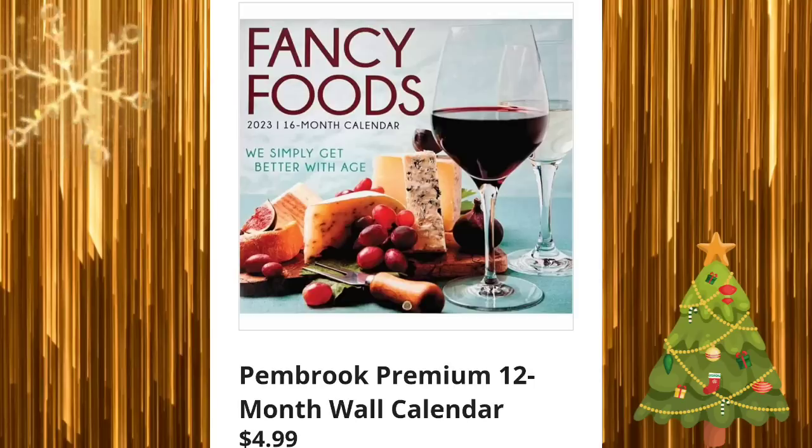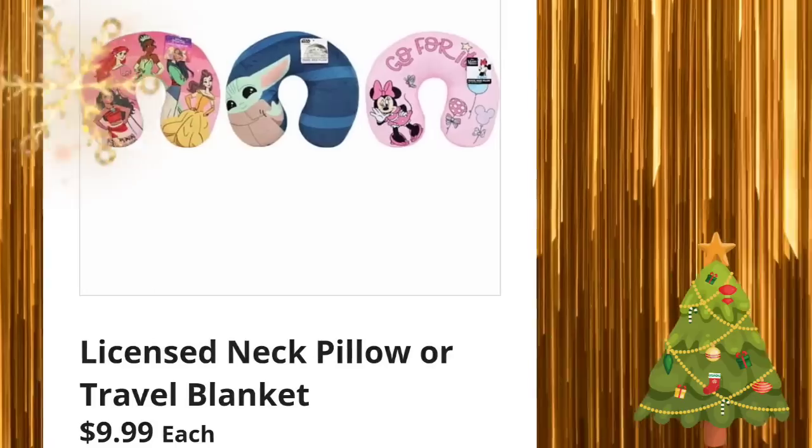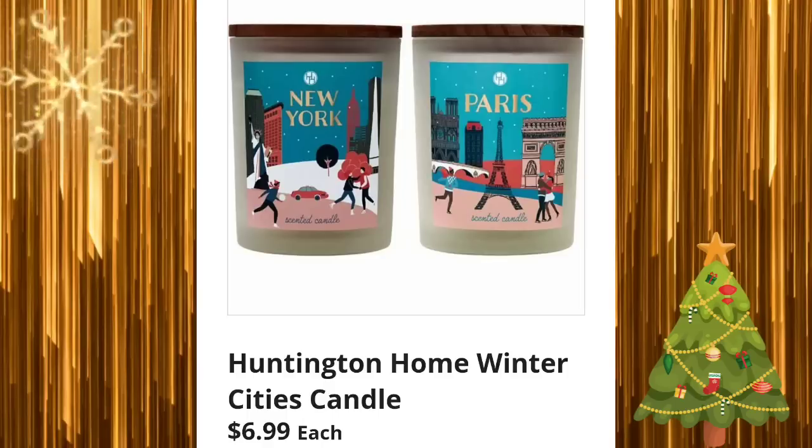Pembroke premium 12-month wall calendar — I'm sure they'll have more than one style — for $4.99. Licensed neck pillow or travel blankets for $9.99. Huntington Home Winter Cities candle — they had these last year — for $6.99.